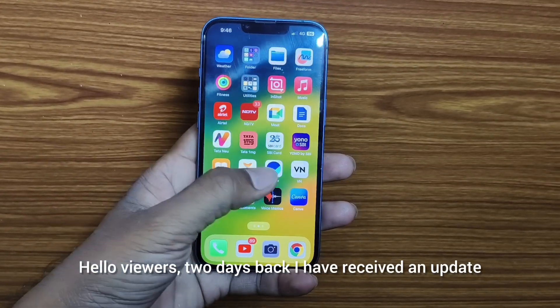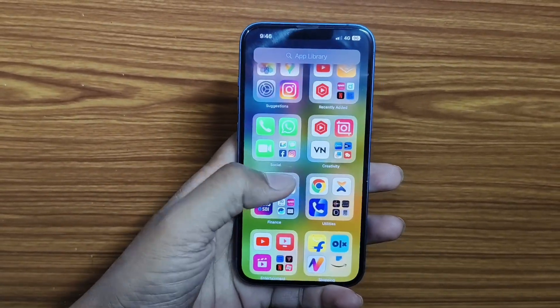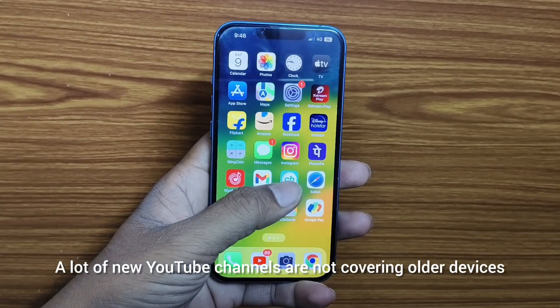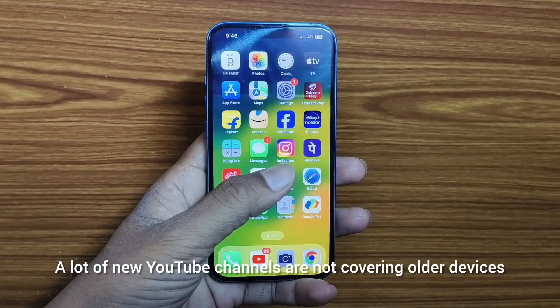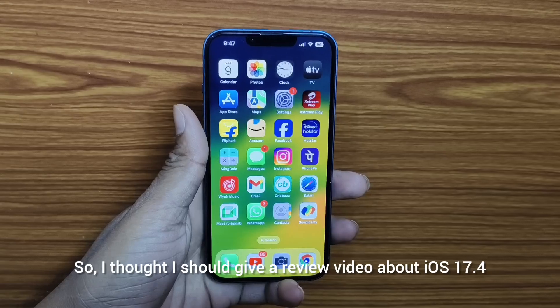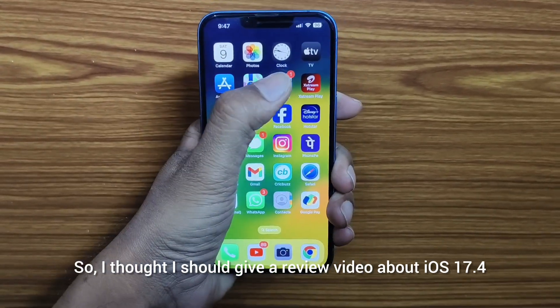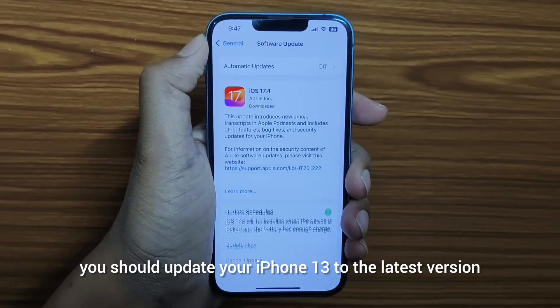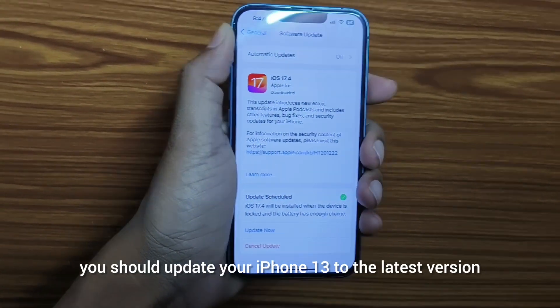Hello viewers. Two days back I received the iOS 17.4 update. A lot of new YouTube channels are not covering older devices, so I thought I should give a review video about iOS 17.4 so that you can understand whether you should update your iPhone 13 to the latest version.